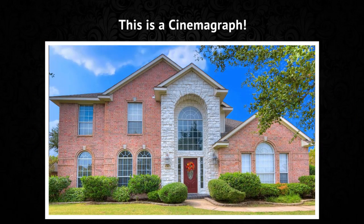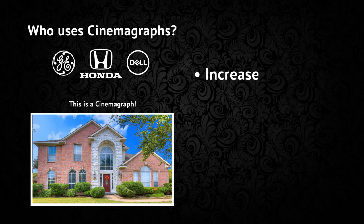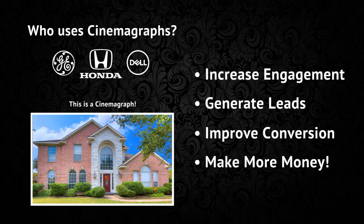This is a cinemagraph. Big companies like GE, Honda and Dell — they're all using them to increase engagement, generate leads, improve conversion and make more money.